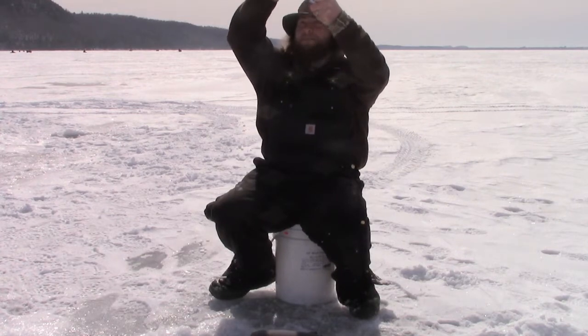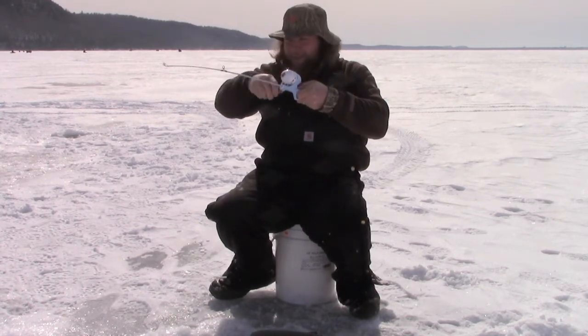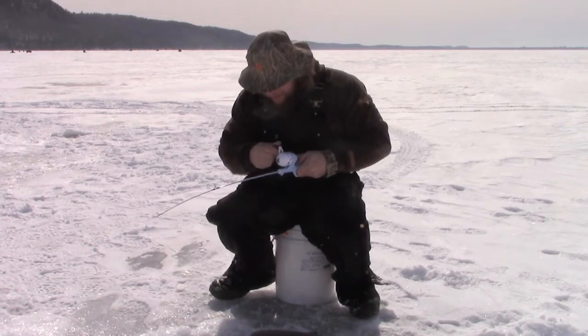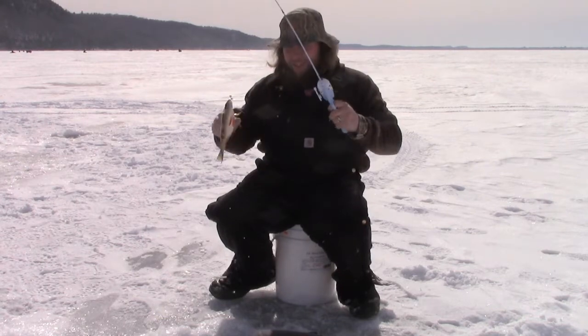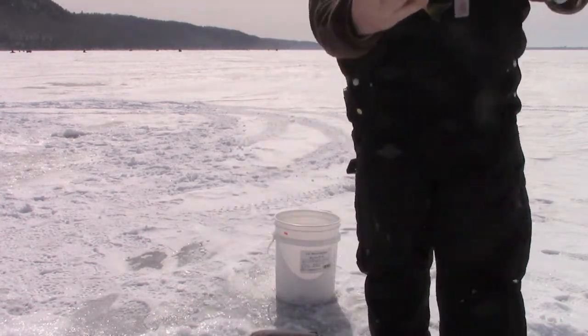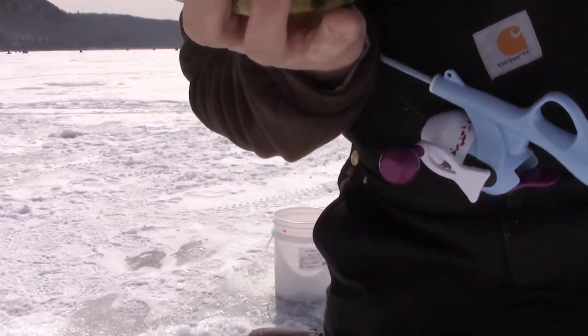Yeah, there we go - hooked up! I got it, I got it! Really really fast though because this rod makes me really nervous. Oh yeah, it's a good one too - that's a big perch, fatty! Let's freaking go - on the frozen rod, the challenge is complete!